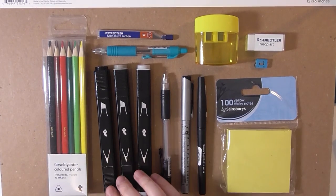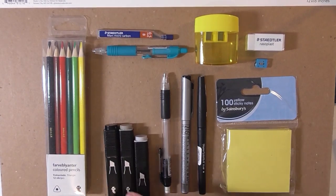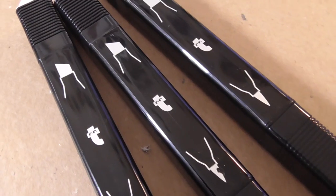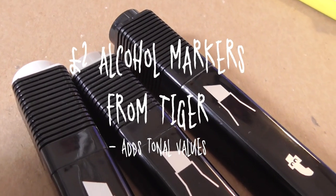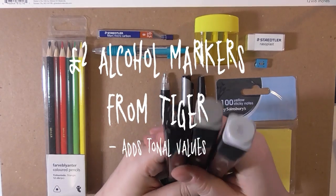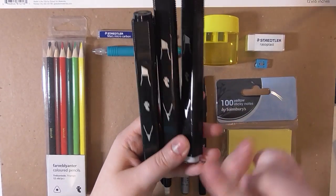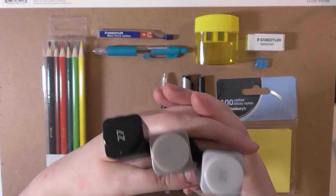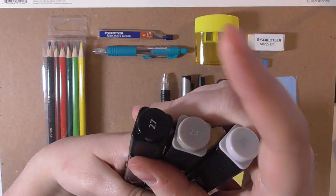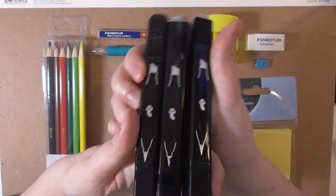The next three things from Tiger are these alcohol markers. If you watched my cheap marker three-marker challenge, I used three markers from Tiger — it's the same thing. These cost two pounds and they are in shades of grey, although one might be black. I haven't tried these at all yet, but we'll see.